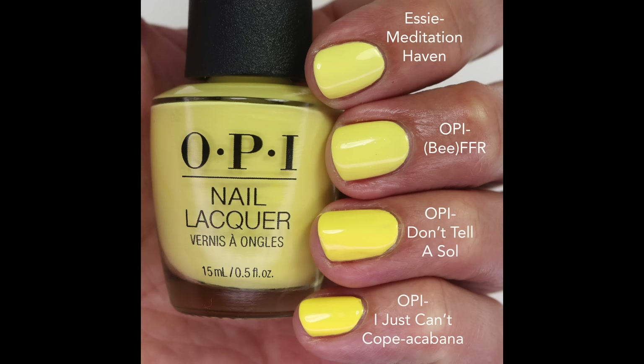I compared it to Meditation Haven — that's the new one from Essie that I call my banana laughing taffy shade. It is a little lighter and cooler, and I do like that one the best out of all of them; the formula on that one is just fantastic, probably a little better than BFFR. Then Don't Tell A Soul and You Can't Cope With Cabana are a little bit warmer. Also, I came across Polish Lab Rat's comparison of Make Me Daisy — that one looked very very close, so you might not need this one if you already have that.